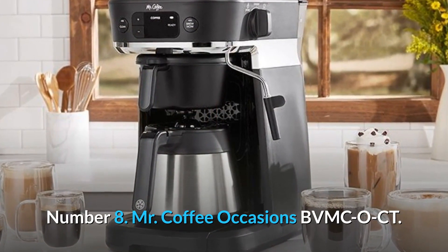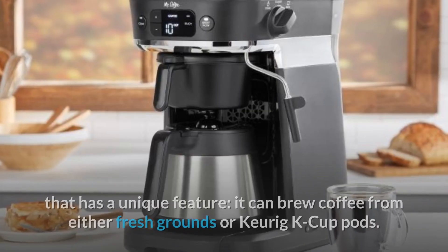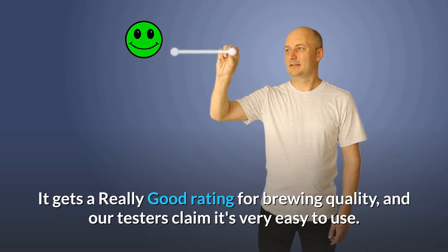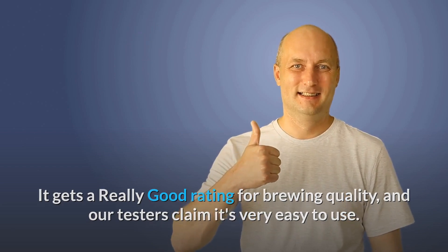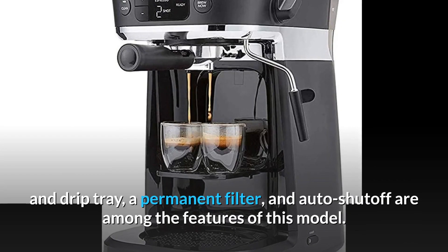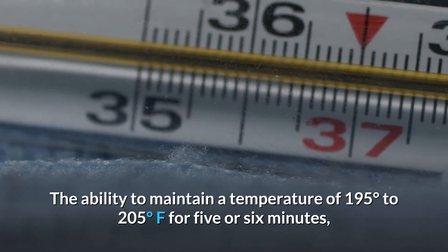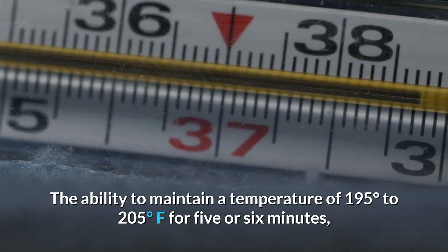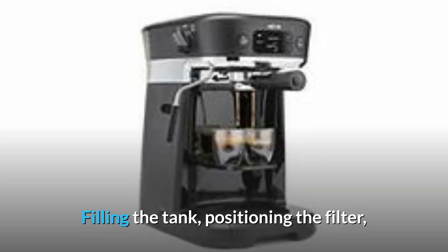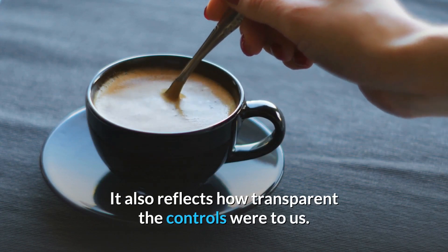Number 8: Mr. Coffee Occasions BVMC-O-CT. The Mr. Coffee Occasions BVMC-O-CT is a coffee and espresso machine that has a unique feature: it can brew coffee from either fresh grounds or Keurig K-cup pods. It gets a really good rating for brewing quality, and our testers claim it's very easy to use. A thermal carafe, a built-in milk frother for lattes and cappuccinos, a removable water reservoir and drip tray, a permanent filter, and auto-shut-off are among the features of this model. The ability to maintain a temperature of 195 to 205 degrees Fahrenheit for five or six minutes is the industry norm for optimum brewing. Filling the tank, positioning the filter, gauging the amount of coffee left, and cleaning up are all made easy.